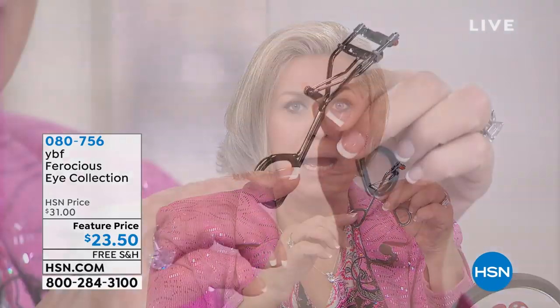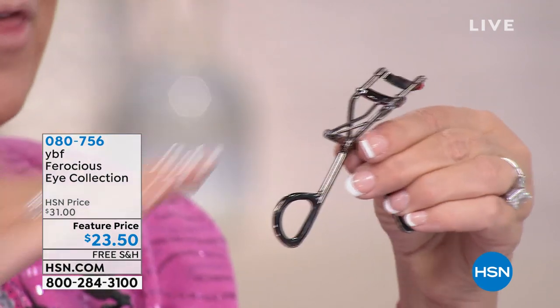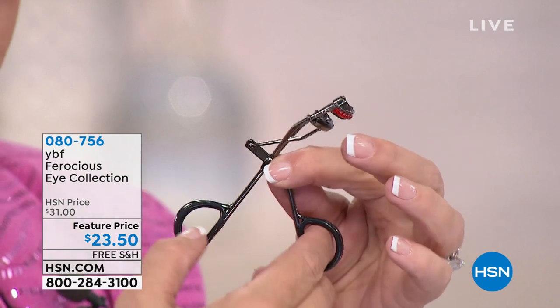Back in the day, eyelash curlers used to pinch your eyes — torture triggers. Ours is built on an ergonomic pattern that goes into the shape of your eye instead of standing straight up like the old-fashioned ones. It has silicone pads so your fingers don't slip and you don't pull out your lashes.